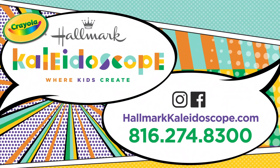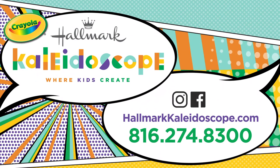For more creative inspiration, be sure to explore our website at hallmarkkaleidoscope.com and check out our other program offerings, or call 816-274-8300 and follow the prompts to hear an imagination-inspiring message or fun song.